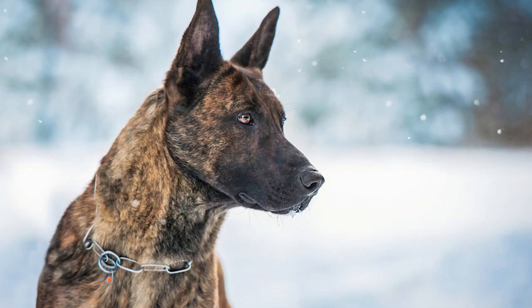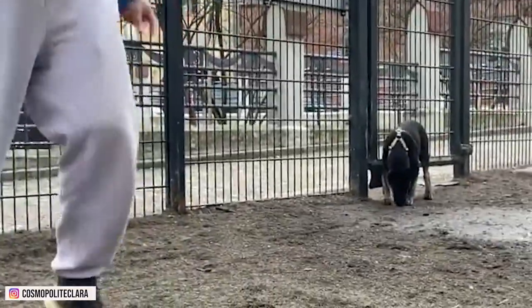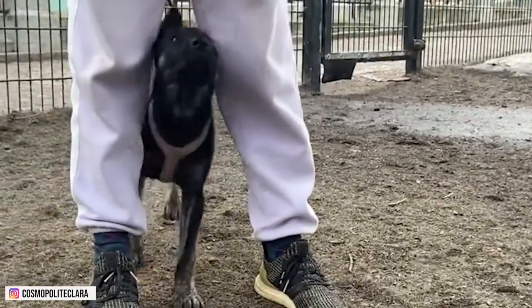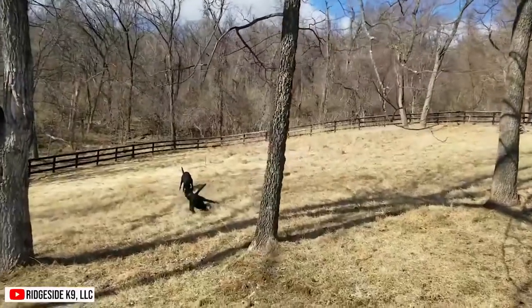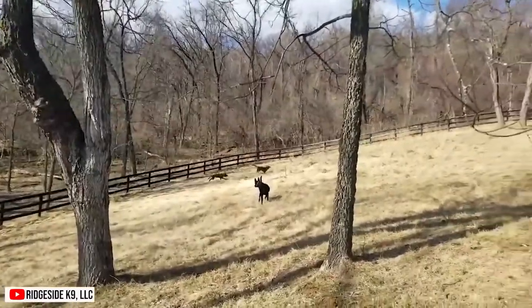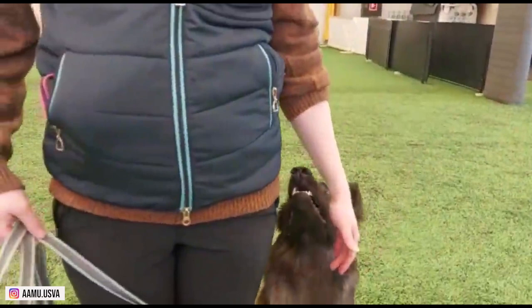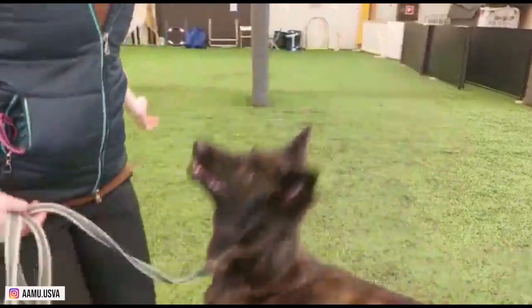Number 11: Super Intelligence. Dutch Shepherds are one of the most intelligent dog breeds. They are often used as working dogs because of their ability to learn quickly and obey commands. They are also very loyal and protective of their families, making them great companions. They are known for their strength, agility, and obedience, as well as their loyalty and protective nature. They make great family pets and also excel in law enforcement, detection work, search and rescue, and other services.